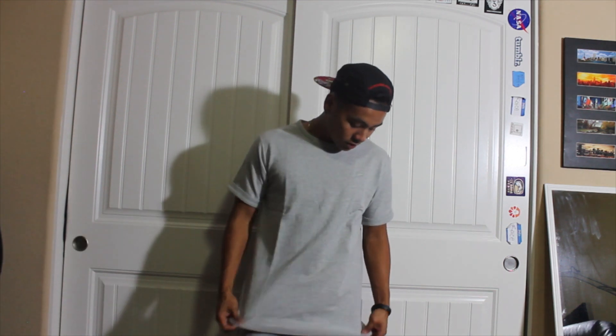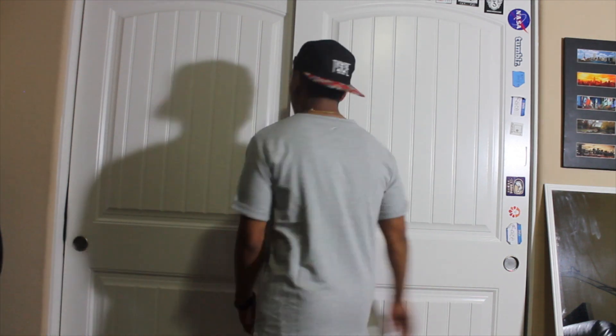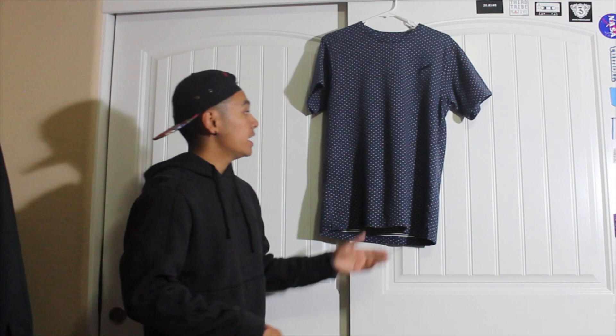A funny story — when they first shipped out I picked the white one in a large, and when it said it was delivered I came home and it wasn't even there. I emailed Publish Brand and after going back and forth they were able to send me another shirt. Although they didn't have a size large in the white, I went with a medium in the gray, and I'm so happy that I did because this fits a lot better. So here you go — it's the gray Erwin t-shirt.